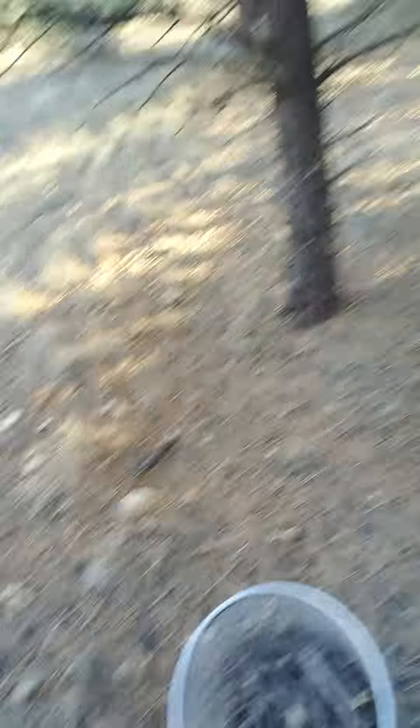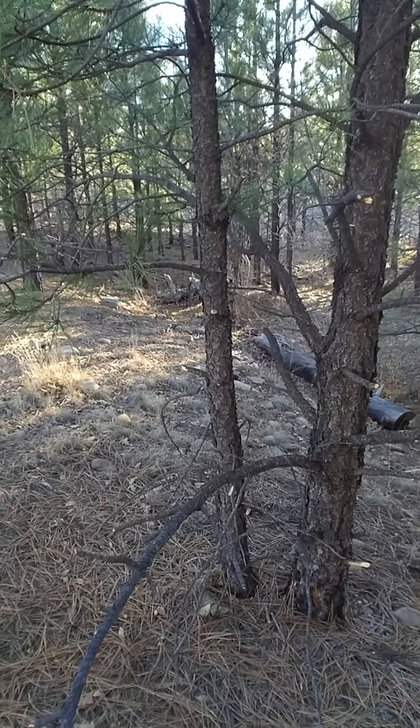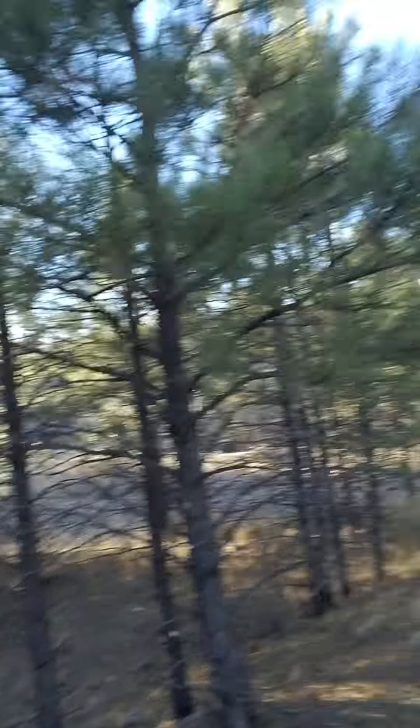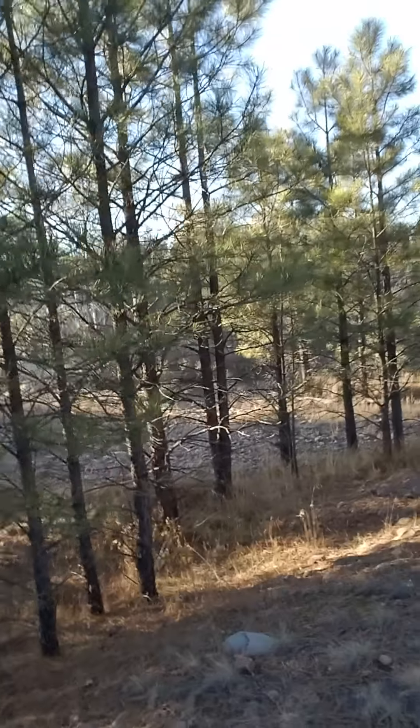All righty. There we go - a full kindling bucket. And just off of this one tree, as you can see, I didn't even exhaust all of its kindling resources. So, with this huge thicket of these young pines with all the sticks that are low and easy to grab, we really have quite the resource.